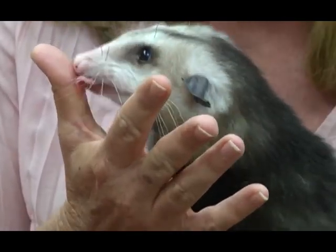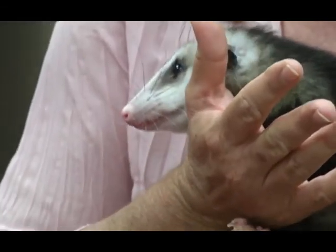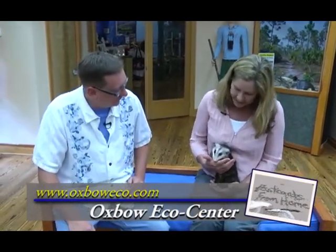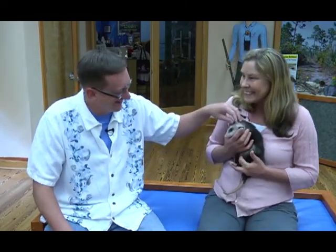Possums should stay wild if at all possible. Despite the fact that I'm holding her, it's hard to keep them healthy — they need a certain amount of calcium. She's pretty healthy, but if I put her down you'd see she limps around and she's not that strong. And if you look at her face, her jaws grew crookedly, so she kind of has a crooked smile.